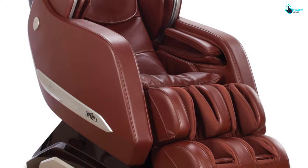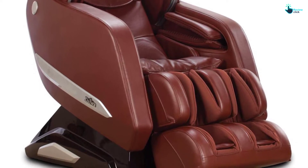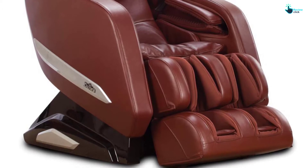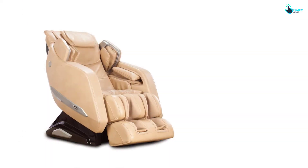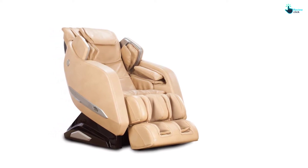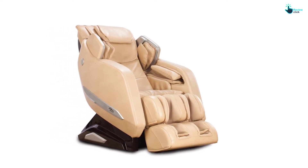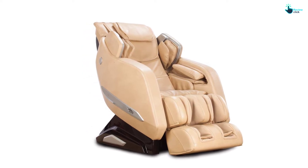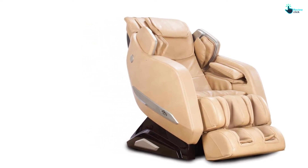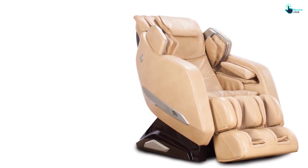This Japanese massage chair has the zero-gravity function to support your weight while you are reclining at a 30-degree angle. The weightlessness paired with massage experience will leave you feeling completely satisfied. Six automatic massage programs add to the comfort and convenience of this amazing shiatsu massage chair, which is perfect for releasing nasty, painful trigger points which cause pain.